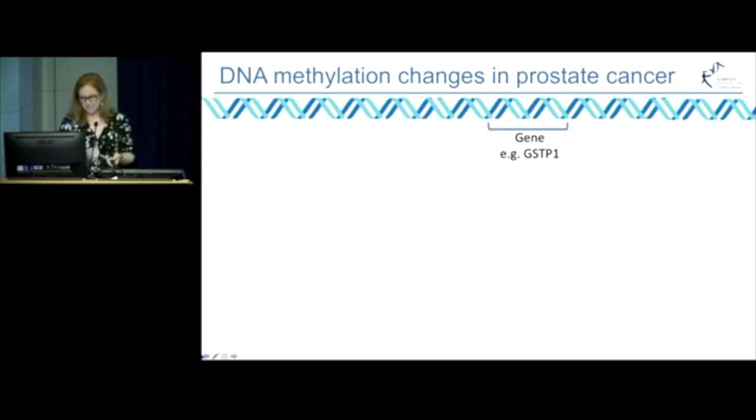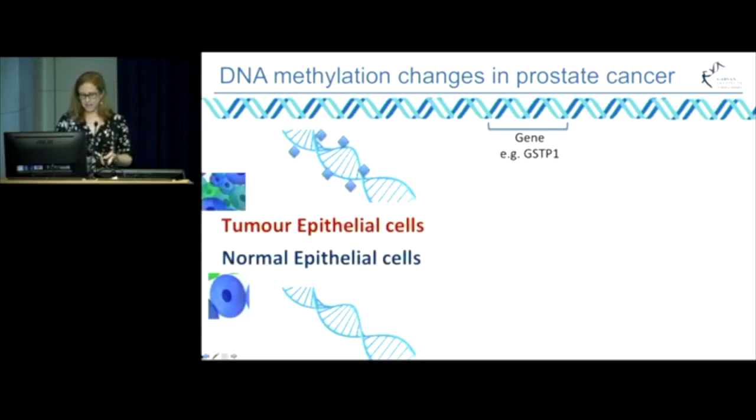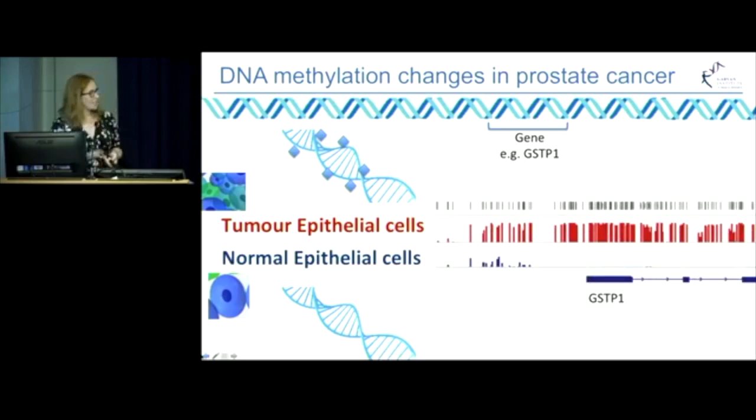Genes are specific chunks of the DNA, and one of the most well-known DNA methylation changes in prostate cancer occurs at a gene called GST pi. Our work has helped to show that in a normal epithelial cell, GST pi is completely unmethylated, but in a tumour cell, GST pi is methylated. This is shown here in data from our lab. What's shown at the bottom in blue is the location of the gene, and then in grey at the top are all the different places where DNA methylation can occur. The height of the bars below represents the amount of DNA methylation at that particular spot. You can see that the tumour epithelial cells in red have much higher methylation than the normal epithelial cells in blue, which show barely any methylation in this region.